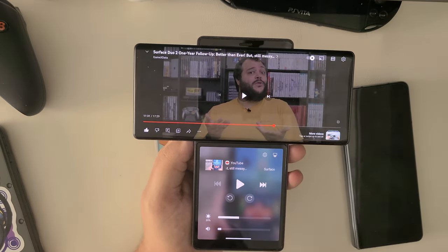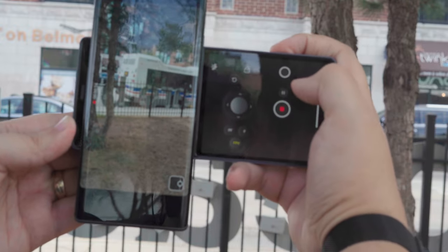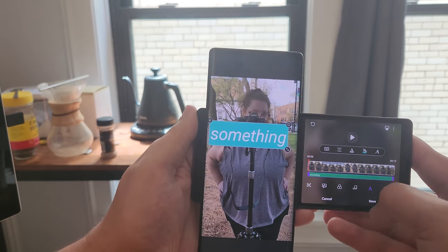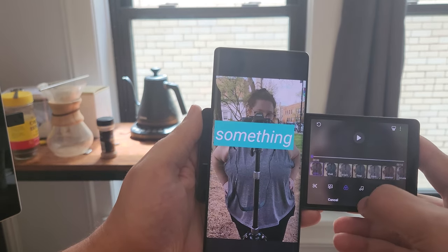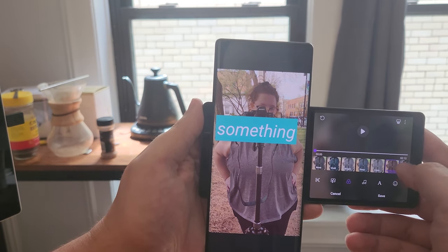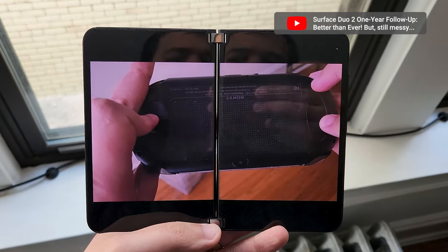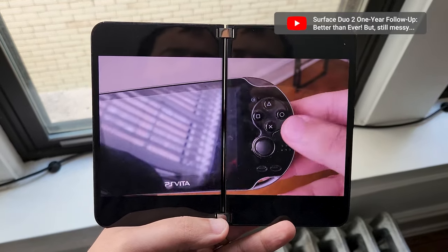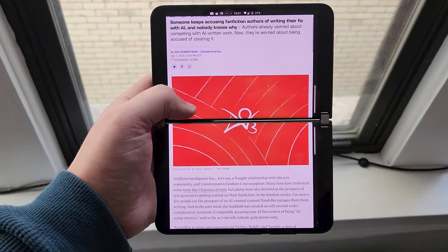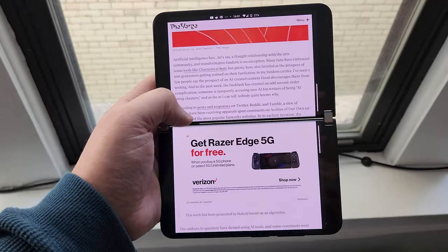The app-specific optimizations that do exist also feel quite nice. YouTube loads playback controls on the lower screen, the camera app has a really cool gimbal control on the lower screen that's fun to use, and the built-in image editing tools offload controls to the lower screen to give a fuller view of the image on the upper display. But I can't help but want some way to properly span an app — even if it looks janky most of the time, there are bound to be a few times where the experimentation pays off. I've seen that plenty of times on the Axon M and Surface Duo line.